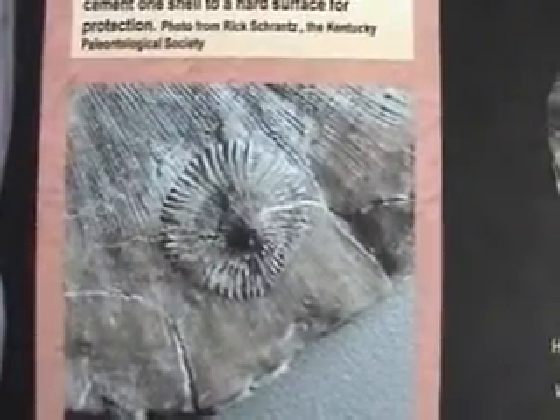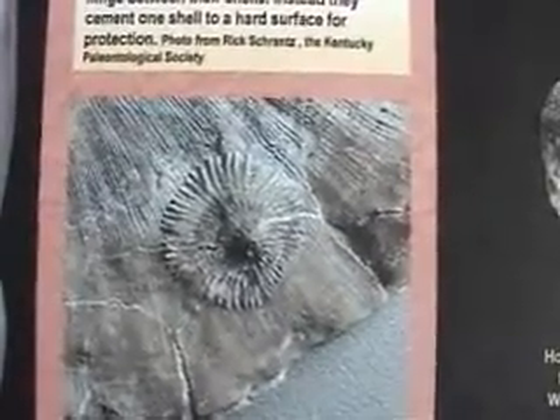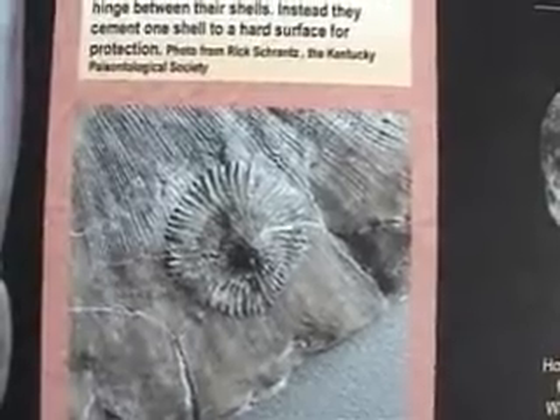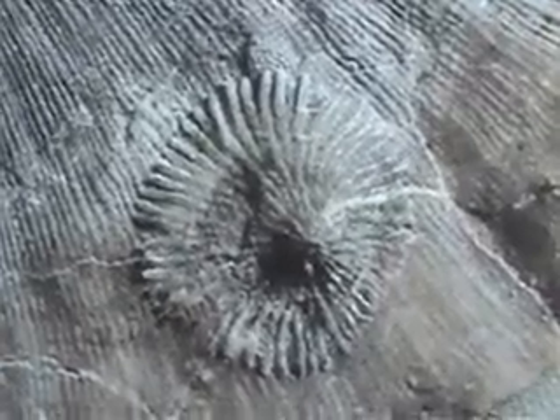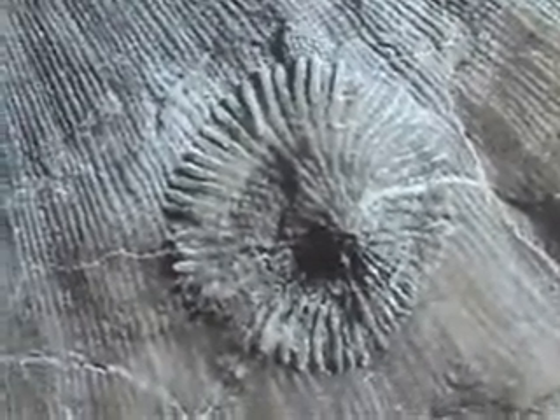Some brachiopods are called inarticulates, which means they don't have a hinge between their shells. Instead, they cement one shell to a hard surface for protection — in other words, they don't have a bottom shell, so to speak. This photograph shows an inarticulate attached to a much larger articulate brachiopod.